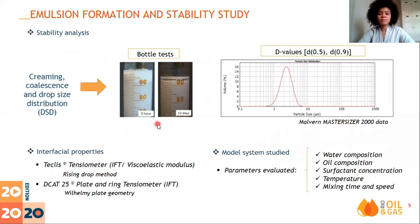Emulsion stability was studied by monitoring the formation of the oil film over time using visual tests and analyzing the evolution of the drop size distribution. Emulsion mean drop size provides statistical evaluative parameters, D0.5 and D0.9, that represent the diameters below which 50% and 90% of the drop population falls, respectively. Emulsion properties were studied using a tensiometer and a Wilhelmy plate ring. Several model systems were evaluated by the composition of water and oil, surfactant concentration, temperature, speed, and mixing time.